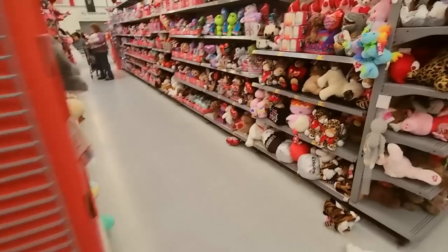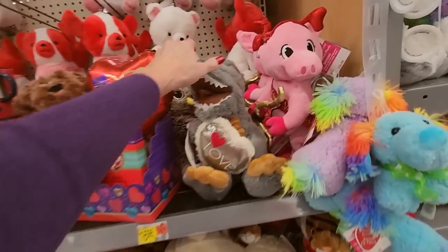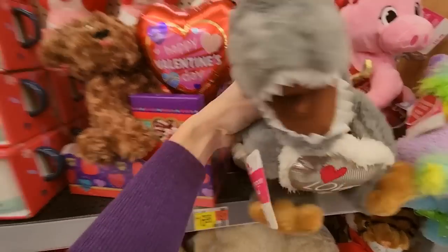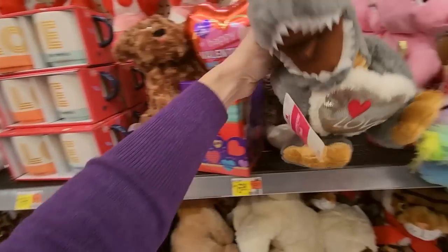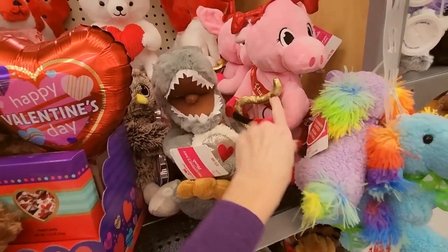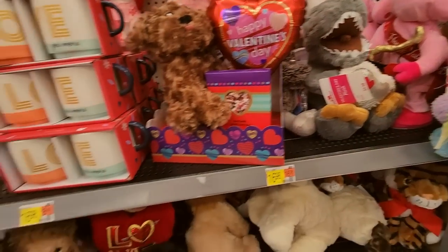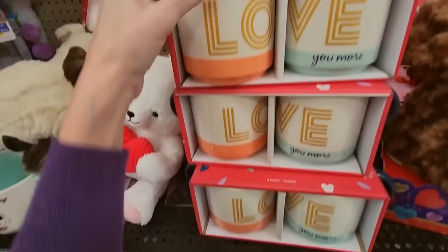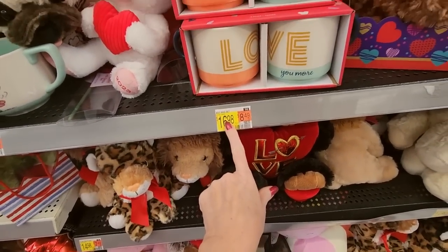More stuffed animals — oh my gosh, look at the dinosaur! Oh, he's so cute, he's $5.98. We have more of these little pigs — I don't know what they do, but you put batteries in them and they do something. You can get a set of two little mugs from Hallmark — 'Love you more.' This is $16.98 and you get two. These are big mugs, too — two good-sized mugs.